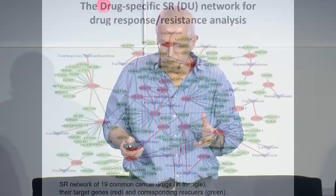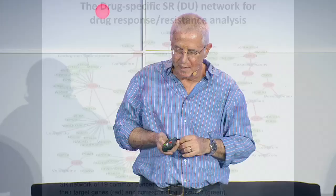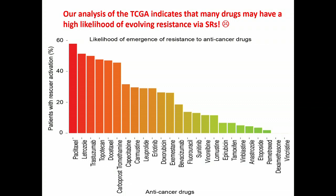Just to give you an idea: the blue elements are the drugs, the reds are the targets, the greens are the rescuers. Using this network, we went back to the TCGA data and estimated — by quantitative, rigorous analysis — what is the likelihood that resistance will emerge based on network-based synthetic rescue pathways for the current array of cancer drug treatments. The picture is quite frightening: for a very large number of current cancer drugs, there is a very large chance of emerging resistance. That's the pessimistic aspect.